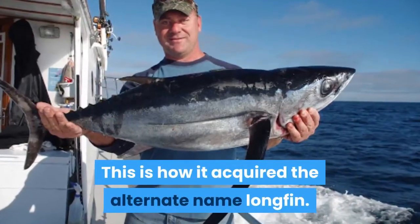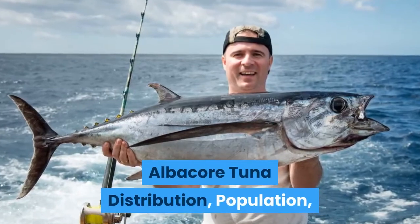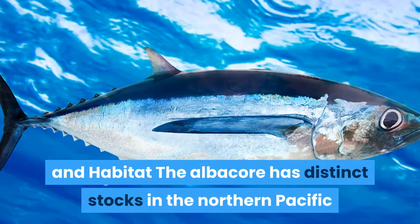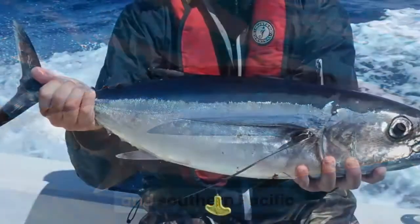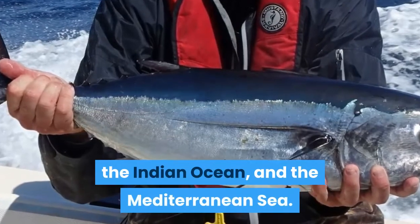This large pectoral fin is how it acquired the alternate name 'longfin.' Albacore tuna distribution, population, and habitat: the albacore has distinct stocks in the northern and southern Pacific. It is also found in the Atlantic, the Indian Ocean, and the Mediterranean Sea.